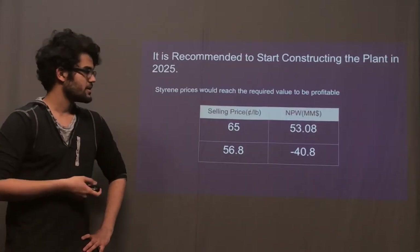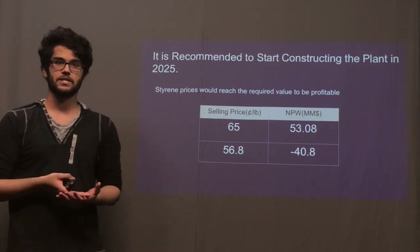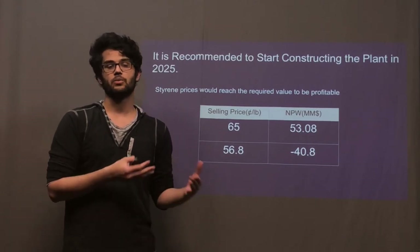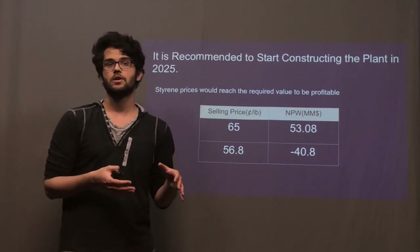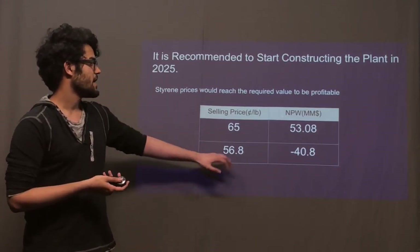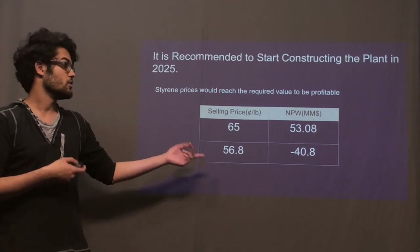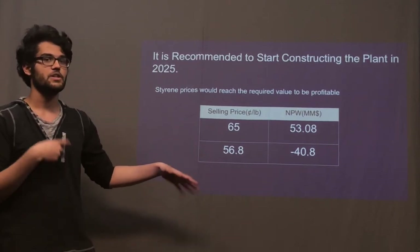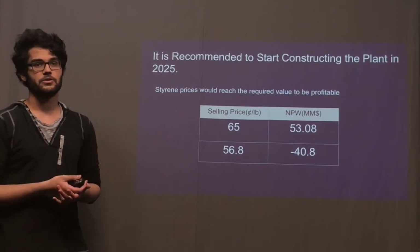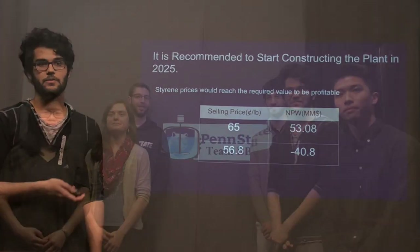We can conclude that right now it's probably not best to actually build the plant, but if we were to wait until 2025, we would be able to reach a styrene price point where we would actually be profitable. You can tell that by the NPV — if we were to start building the plant and selling at this time period, we'd actually end up making losses of around $40 million, versus if we were to wait a little bit, we'd actually end up being more profitable later on.